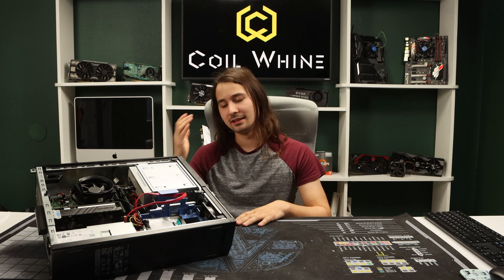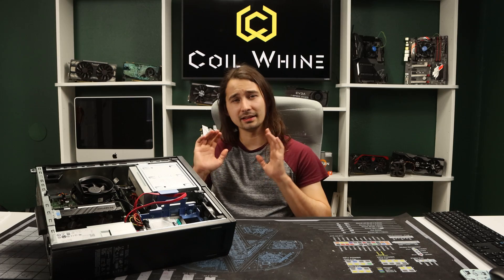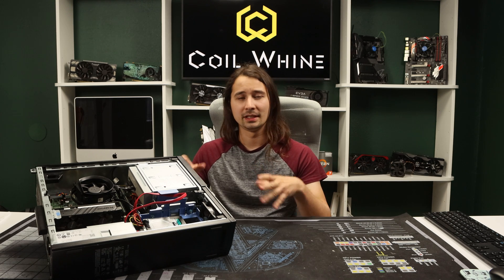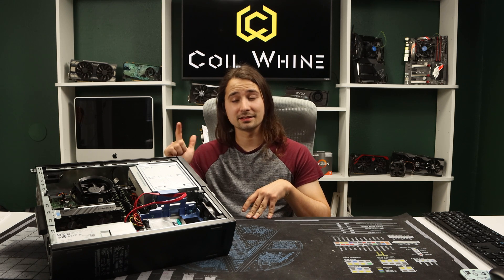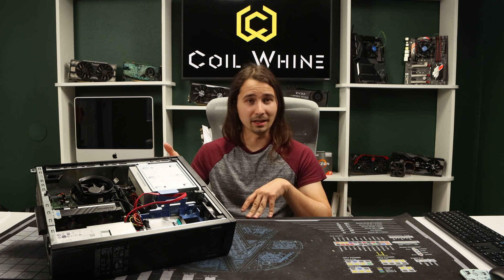So here we have our Dell OptiPlex 9010 gaming PC, aka the OptiFlex. It's got an Intel i7-3770, 16 gigabytes of RAM, and a low-profile NVIDIA GTX 1650. And for less than $400, this thing tears up 1080p gaming.